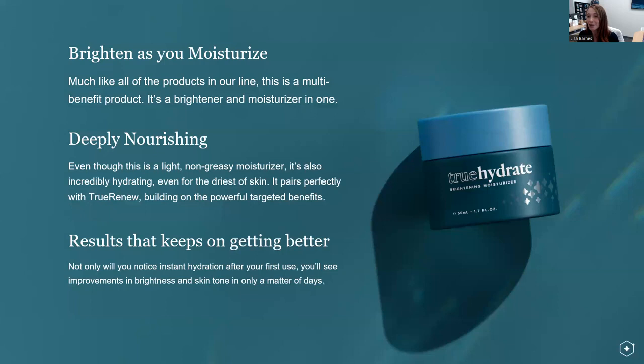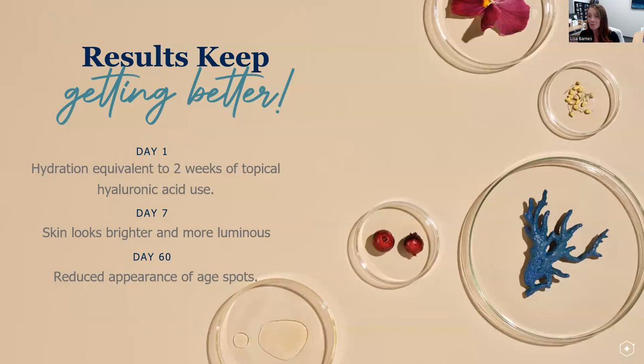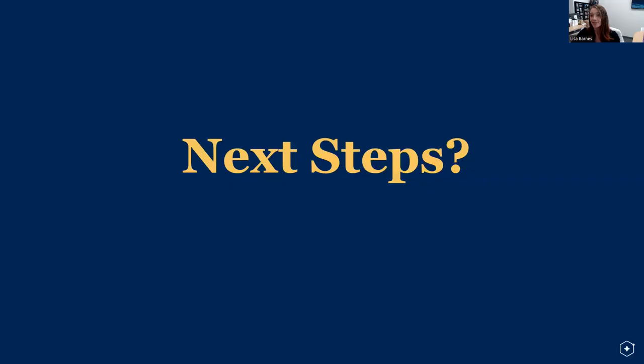What you need to remember: you're going to brighten as you moisturize. It's multi-benefit — brighten and moisturize. It will deeply nourish, feel light and non-greasy, yet be incredibly hydrating, pairing perfectly with True Renew and the prior steps. Results keep getting better. Day one: hydration equivalent to two weeks' use of topical hyaluronic acid — a gold standard achieved in just one use. Day seven: brighter, more luminous skin. Day 60: reduced appearance of age spots. You feel it on day one and keep experiencing those benefits with continued use — very clear when you will see results.